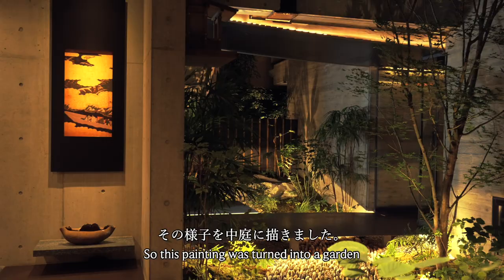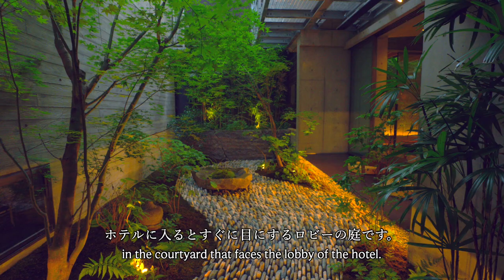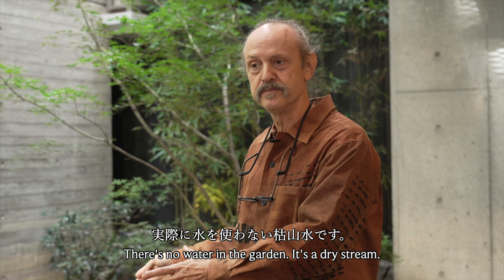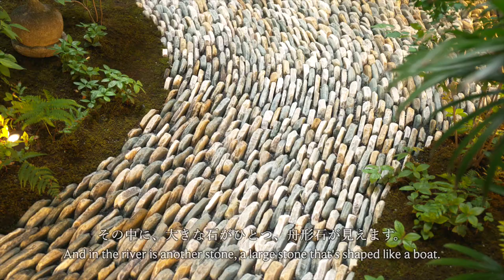This painting was turned into a garden in the courtyard that faces the lobby of the hotel. You can see in the garden we've used small stones to recreate the feeling of a running river. There's no water in the garden — it's a dry stream — but it feels like it's moving because of the way the stones are laid out.